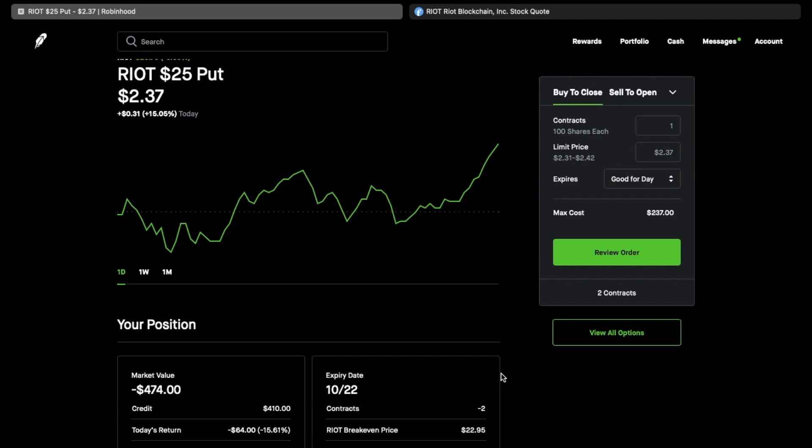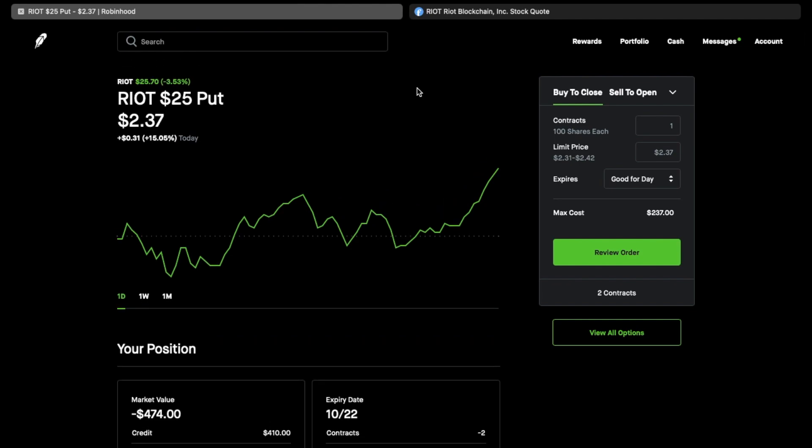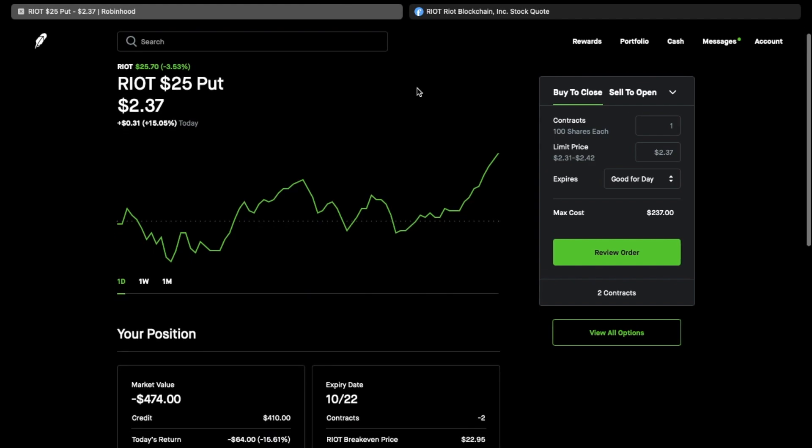The HOOD option brought in $490, which was a little over 10%, so on average between the two, adding them together, it's about 10% in four weeks — I think that's pretty good. My break-even on RIOT is $22.95. If assigned, I could sell covered calls or hold the shares expecting them to rise with Bitcoin toward year-end, or sell out-of-the-money covered calls while waiting for it to appreciate.